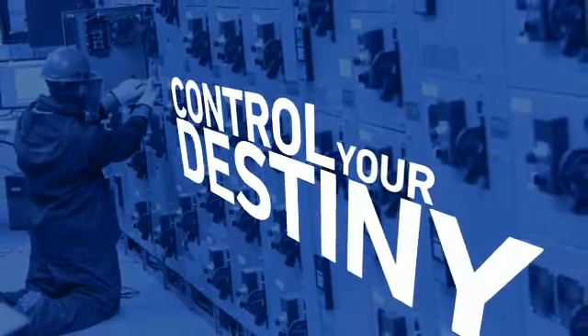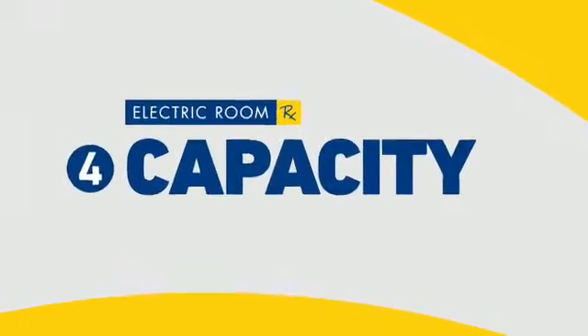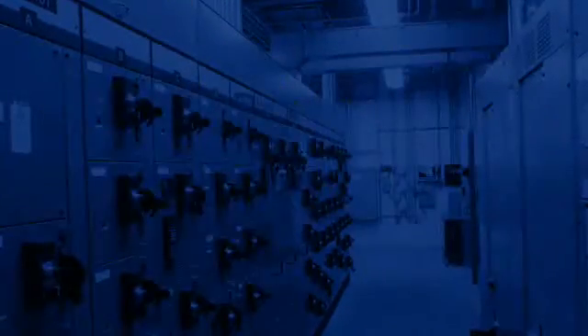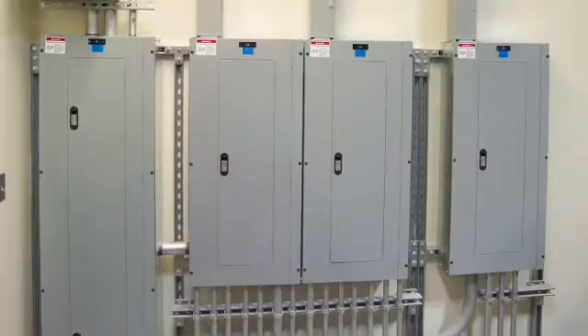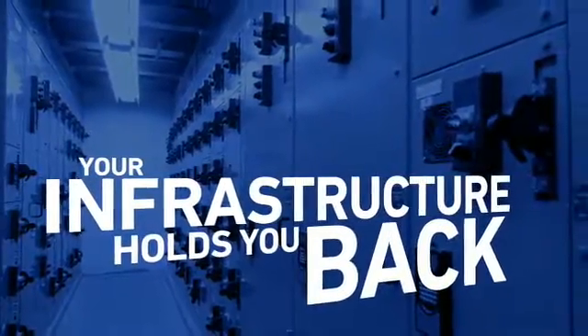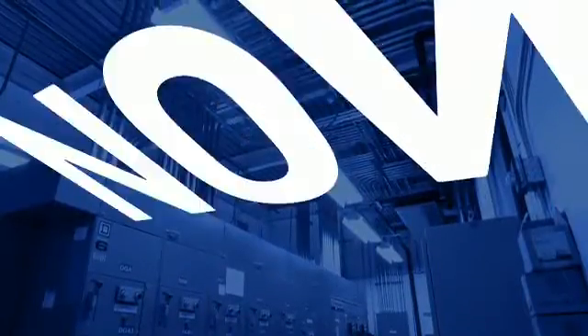Control your destiny with Electric Room RX. Capacity — what does your crystal ball have in store? Ignoring your electric room could end up limiting your flexibility down the road. What if the market demands increased production, but your infrastructure holds you back from doing so? That's not the time to think about your electric room. The time is now, before you miss an opportunity.